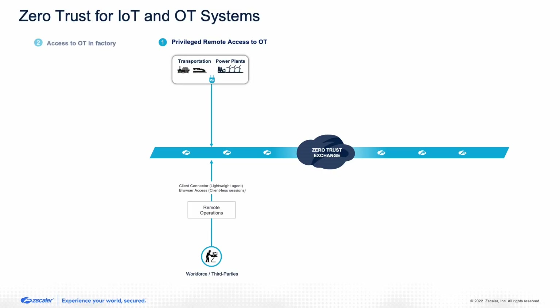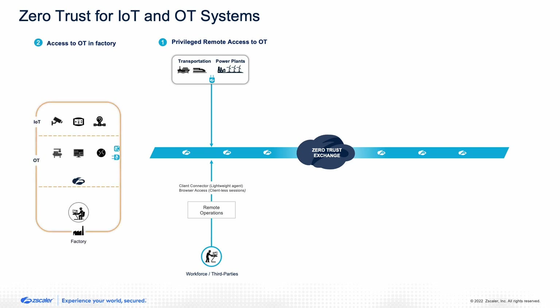For zero trust within the factory floor, when a user shows up on site, you want the same level of security. We bring a slice of the Zscaler Cloud — from a traffic management perspective — into what we call a private service edge. The user's traffic never leaves the factory floor unless it's authenticating against an identity platform or the private service edge needs to connect to the Zscaler Cloud for policy, software, or security updates. This provides great user experience while maintaining zero trust on the factory floor.